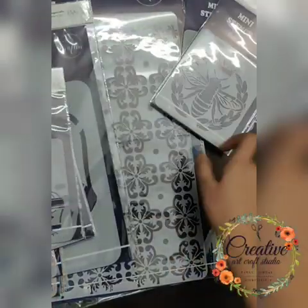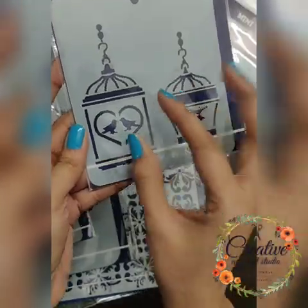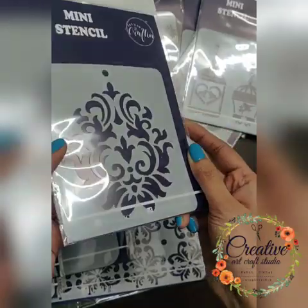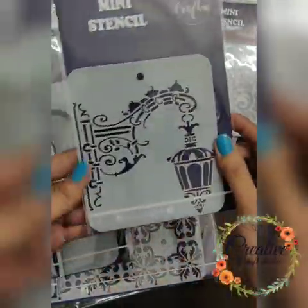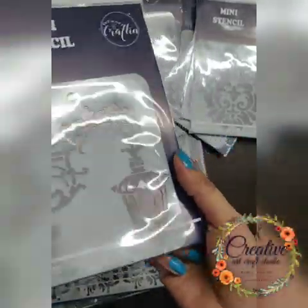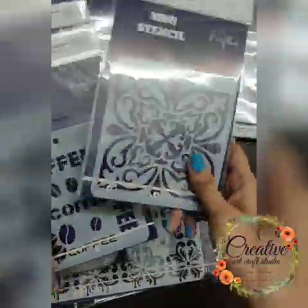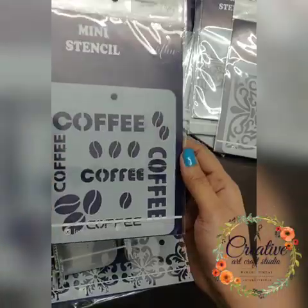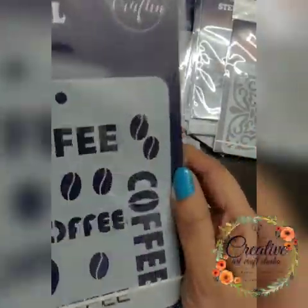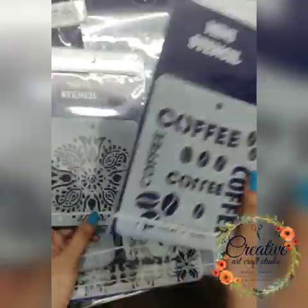There's a cute butterfly stencil, then a cage with birds — cute lovey-dovey birds. There's a vintage-themed stencil and a lamp stencil you can use on a name door or wall panel, or even for coasters. There's also a coffee stencil — it's a 4x4 size, which is perfect for coasters.